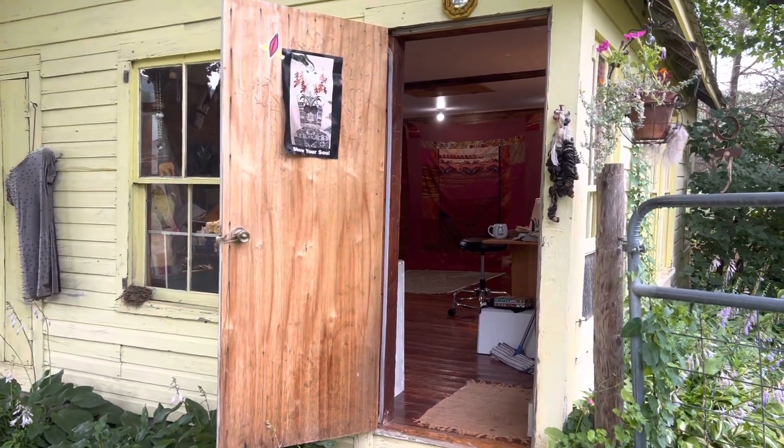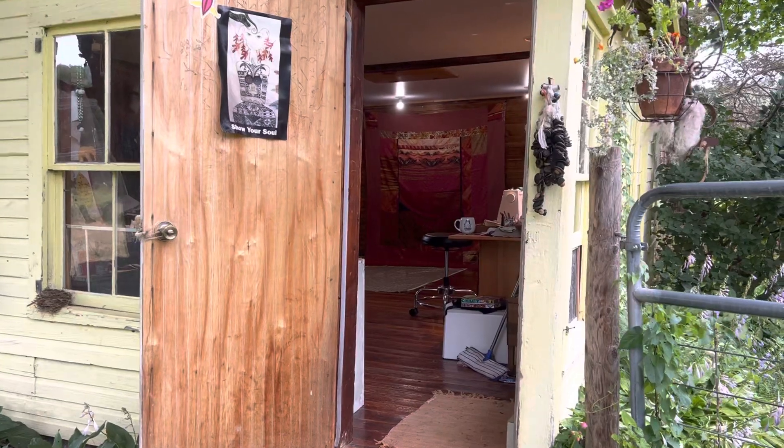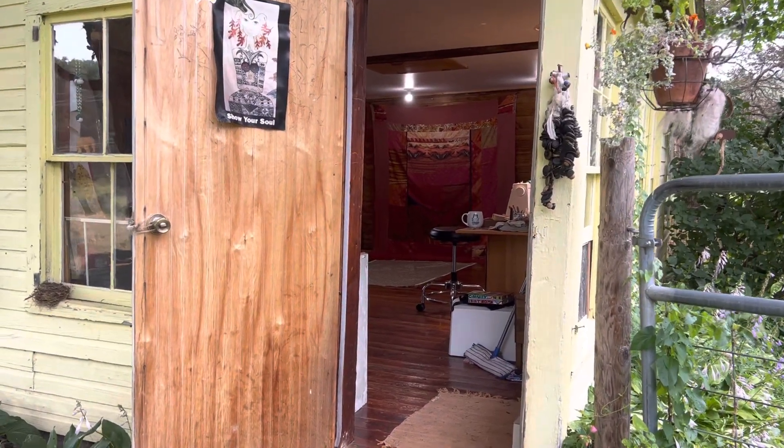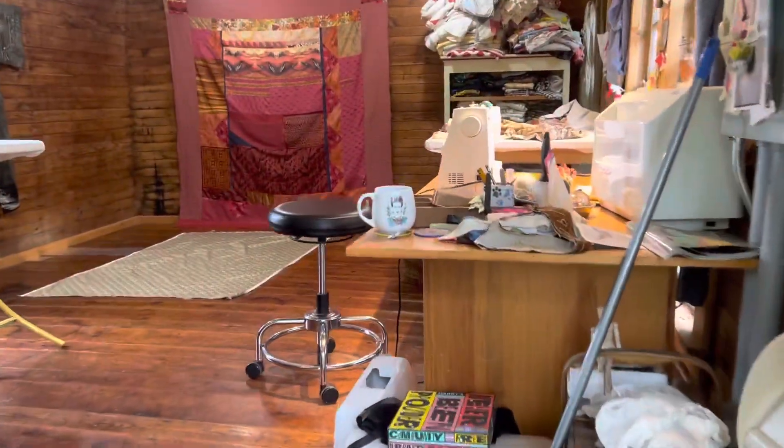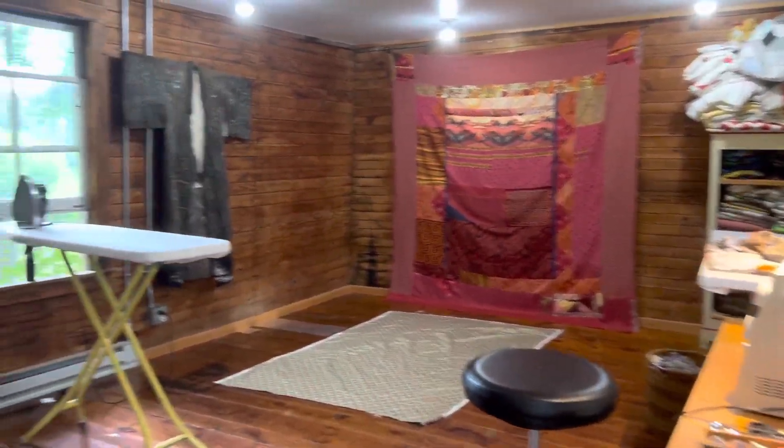It's Monday morning and I'm working on my Crow Red quilt in my studio. I thought I'd let you see what was going on and give you more of a sense of the place, coming in from the outside.